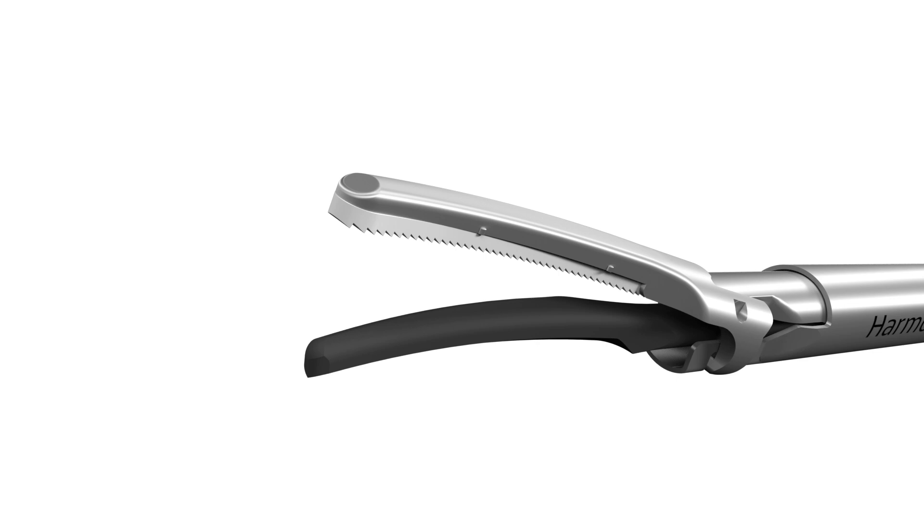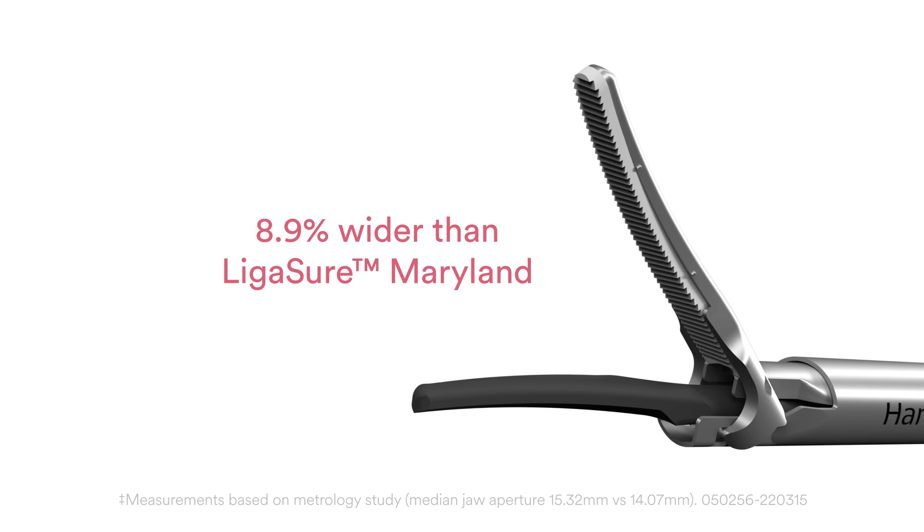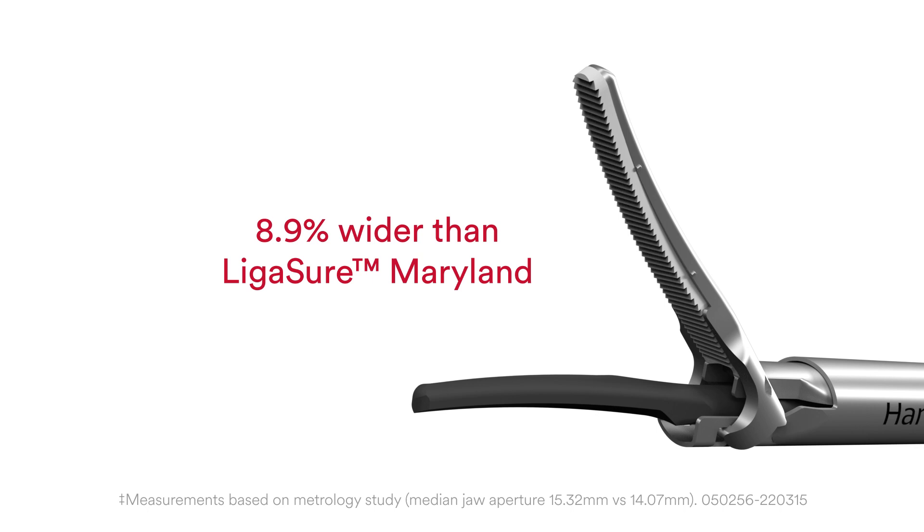The best-in-class Harmonic 1100 curved jaw is 29% more tapered than the Ligasure Maryland and 54% more tapered than the Ligasure blunt tip, allowing for more precision. The aperture is 8.9% wider than Ligasure Maryland, potentially enhancing the ability to separate tissue planes.